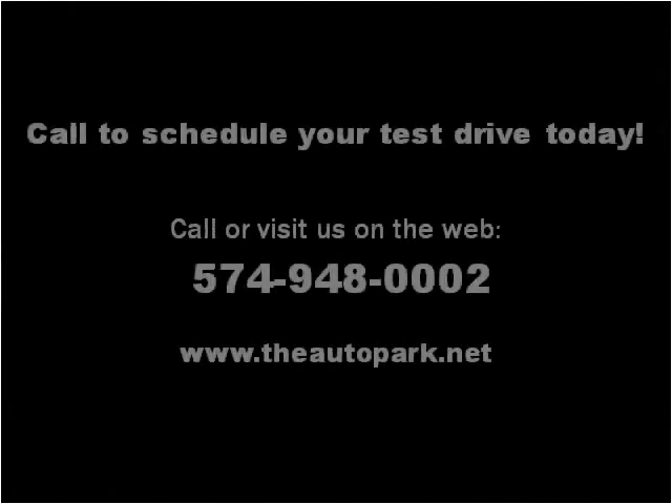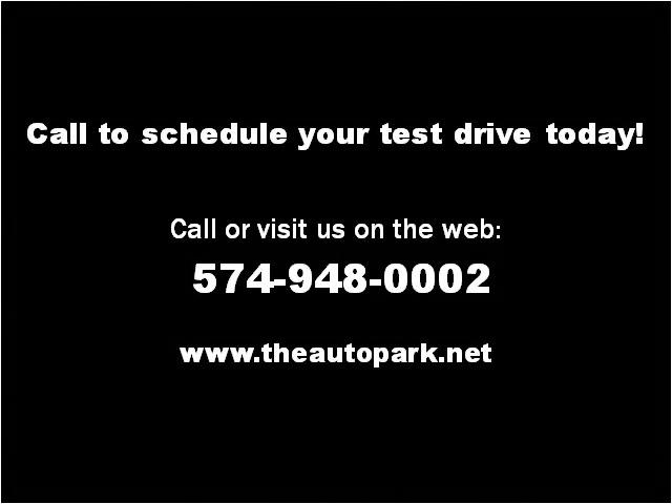Please visit our website at theautopark.net.